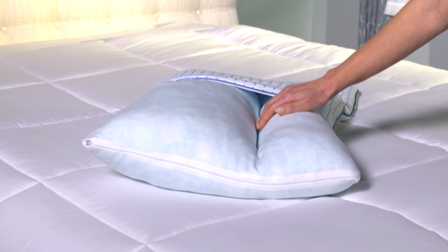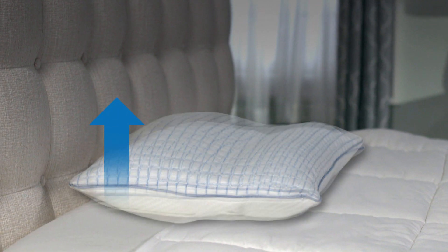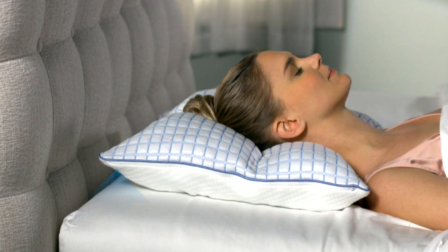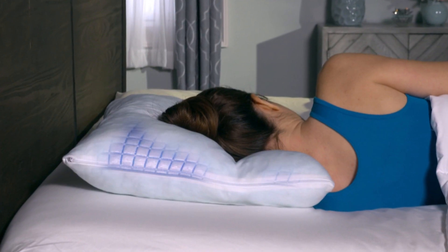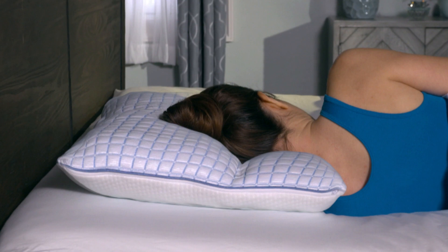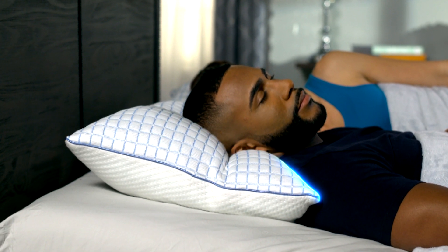The secret is the inner patent-pending dual design that lets you customize a low, medium, or high loft pillow with soft, medium, or firm neck support. With two adjustable sections, Perfect Neck Pillow easily adjusts to your ideal height and level of support. Just use the filling to personalize the perfect support for your neck.